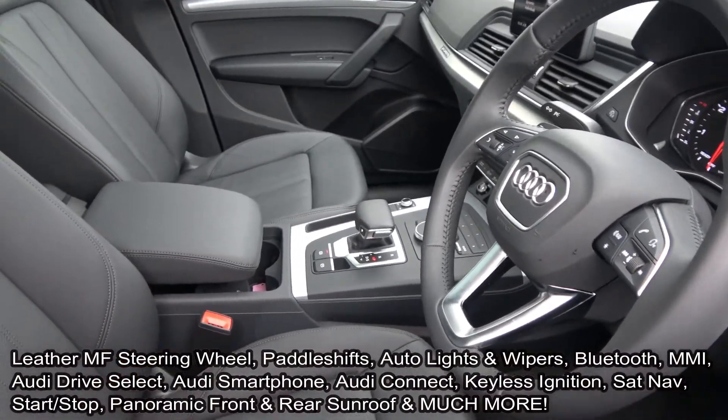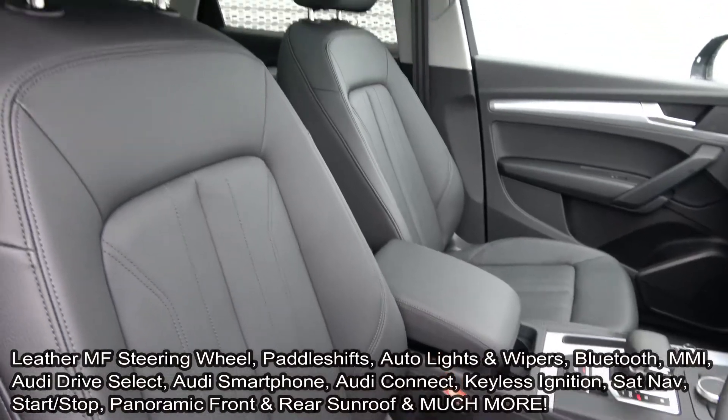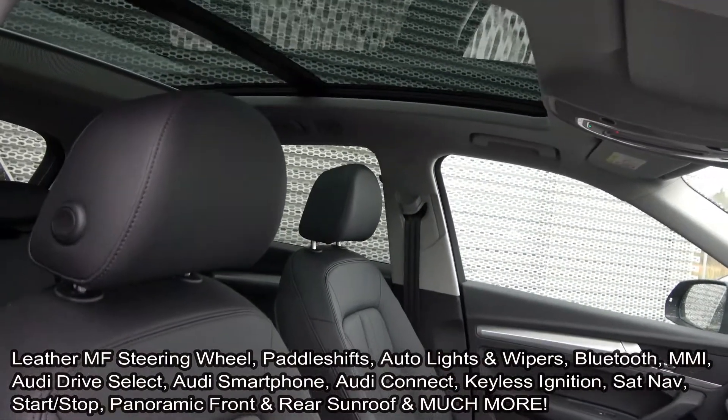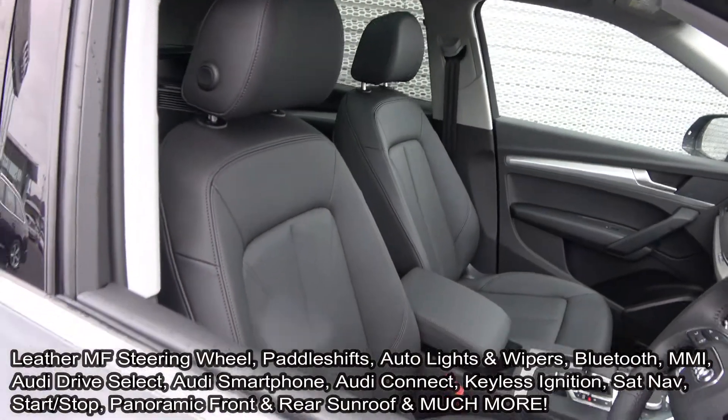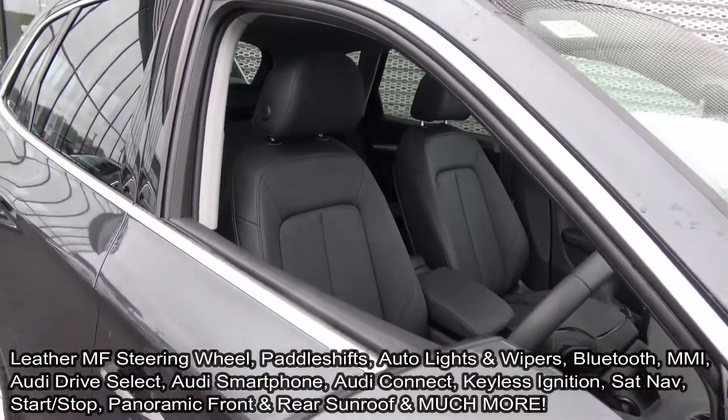Audi connect and Audi smartphone interface allow you to connect your smartphone, whether Android or iPhone, via USB to obtain a number of applications. Panoramic sunroof to the front and rear, keyless ignition, and Bluetooth functionality built in for your mobile phone.